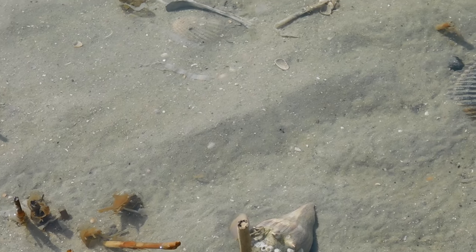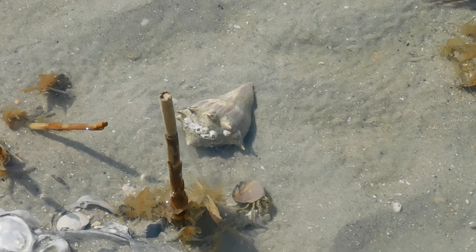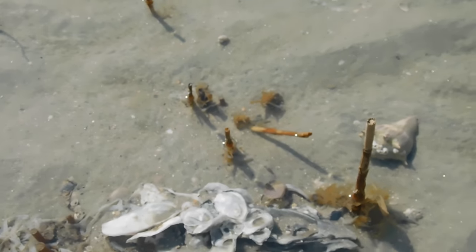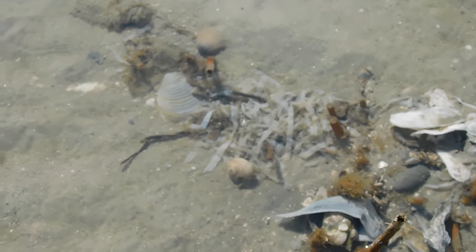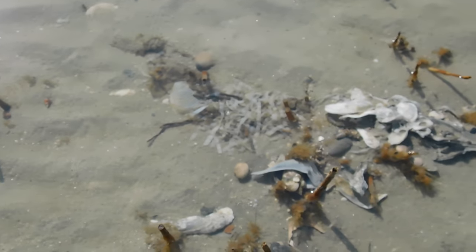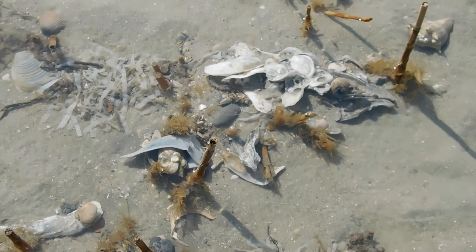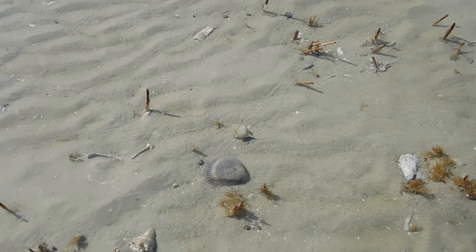We've got another live little hermit crab — he's searching all around that conch. There's a little teeny one over there, and another one here. Some bubbles — something's under there. And another fella coming to join the party; this is just a small version of that bigger shell.